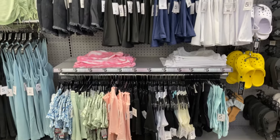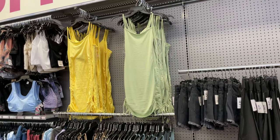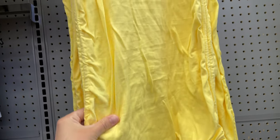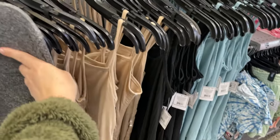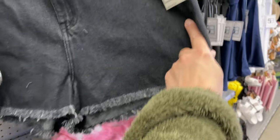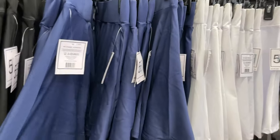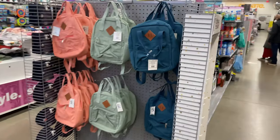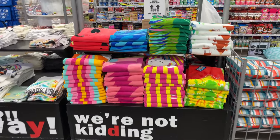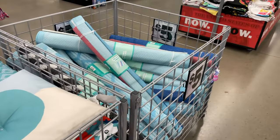They have workout bralettes, shorts, crop tops, and long cover-ups — really cute, nice, soft, and stretchy. These are new items I haven't seen before but they look really cute. There are even denim shorts for $5 and something that looks like a tennis skirt. Cute little book bags too, and more beach towels and patio sets.